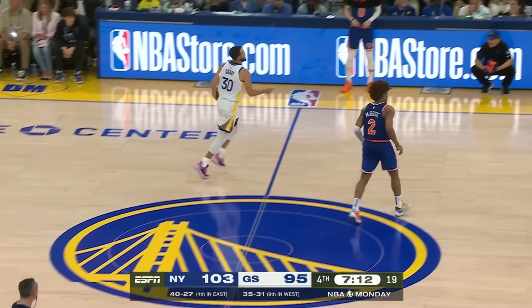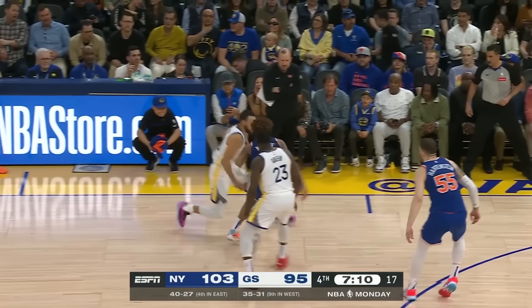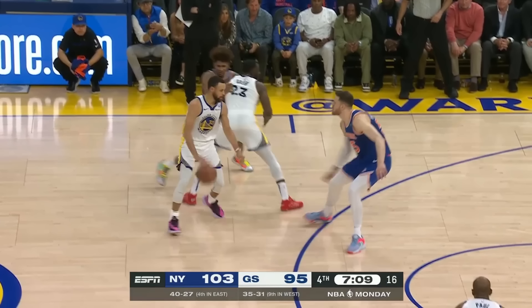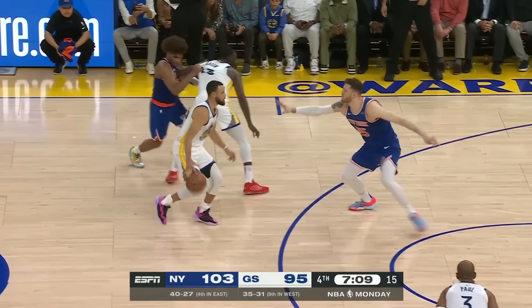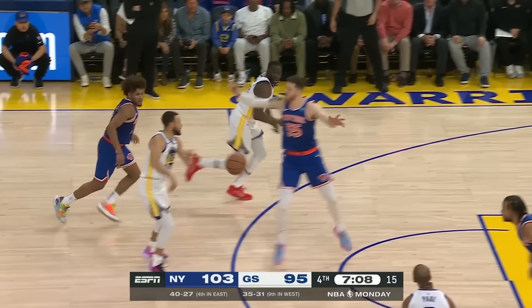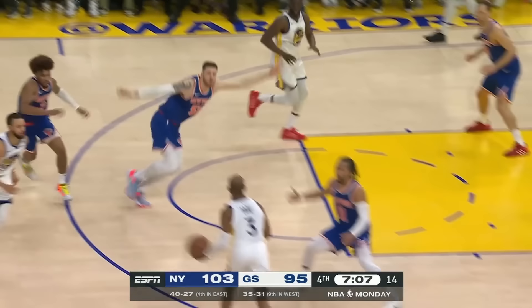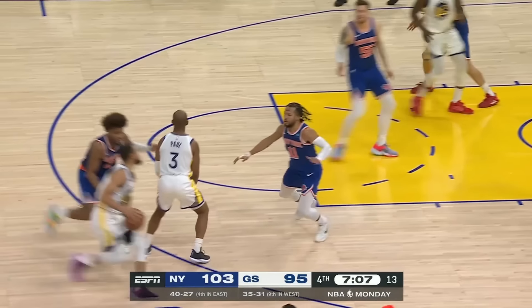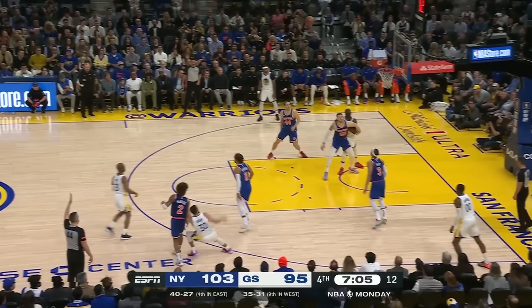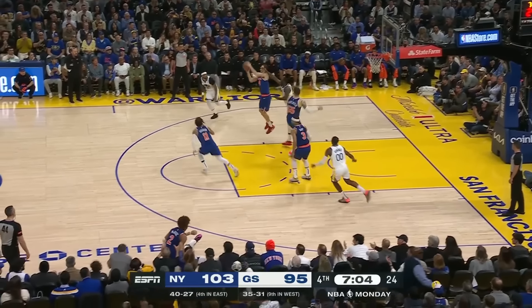Just look at how much happens here on this possession. We got the high screen, and Hartenstein is up high to contest a potential shot. In the meantime, as Deuce is fighting over the screen, he also sneakily grabs Draymond to slow him down on the potential roll to the basket. As the roll is not there, Curry gives it up and springs back over — but McBride is right behind him. So as we stop it right here, you see that he is all over Steph. This is as tough of a contest as it gets, and of course it ends up being a miss.